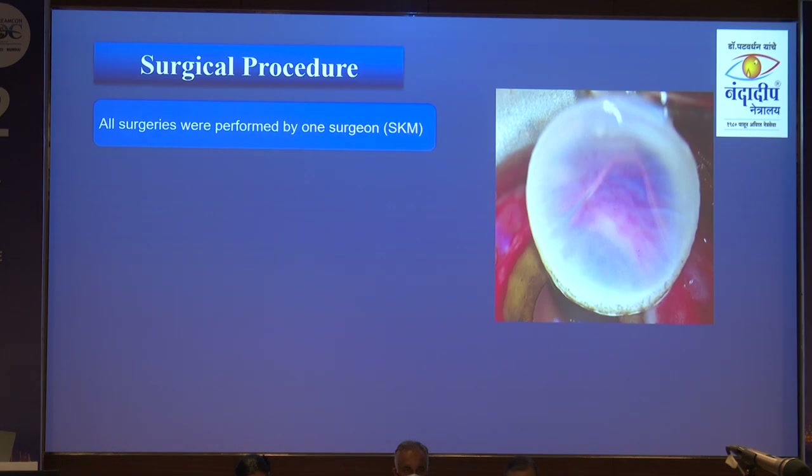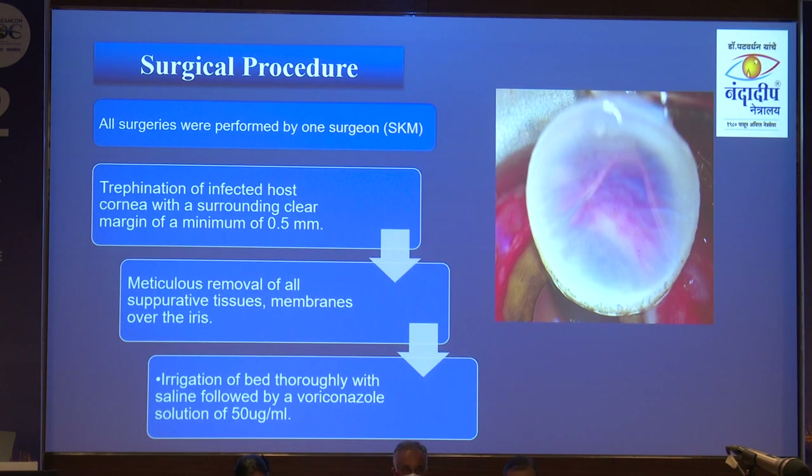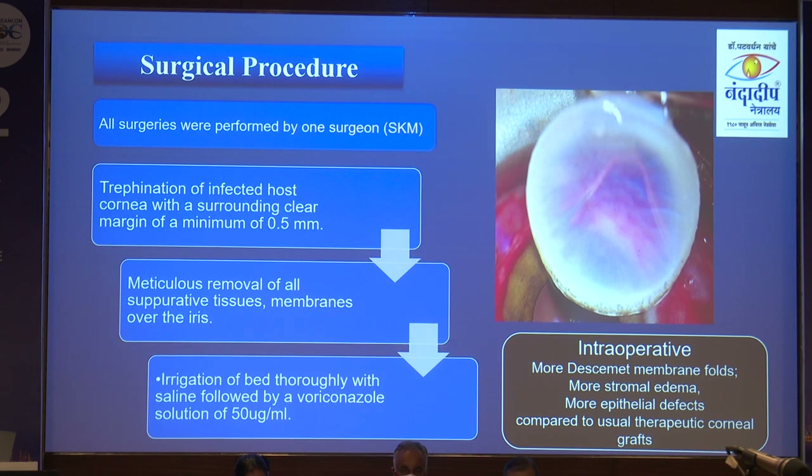The surgical procedure was the routine one for therapeutic penetrating keratoplasty. This is the cryopreserved cornea — it did have more Descemet's membrane folds, more stromal edema, and more epithelial defects compared to the usual therapeutic graft. You simply remove it from the vial and can directly use it.